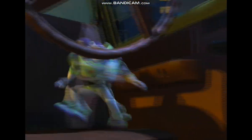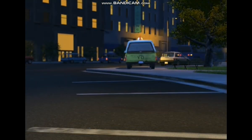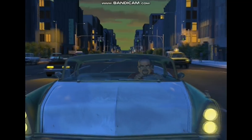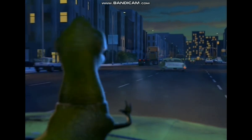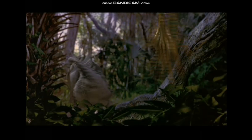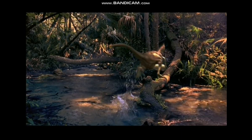Toy Story and Toy Story 2 took computer animation to infinity and beyond by creating completely digital universes and characters. Dinosaur advances the technology even further, becoming our first full-length feature to combine naturalistic digital animation with real-life backgrounds.